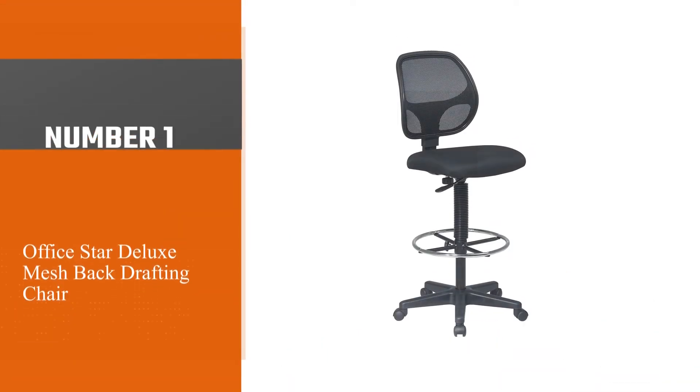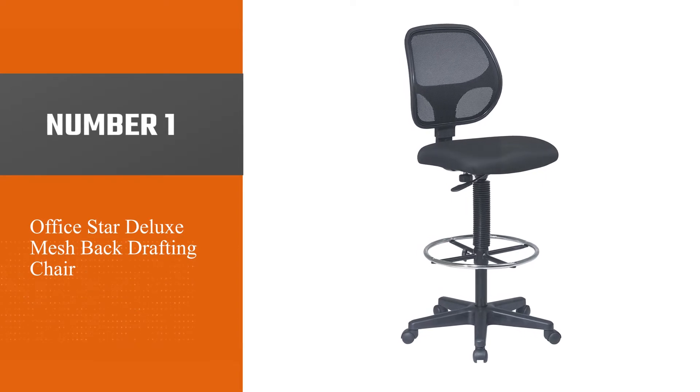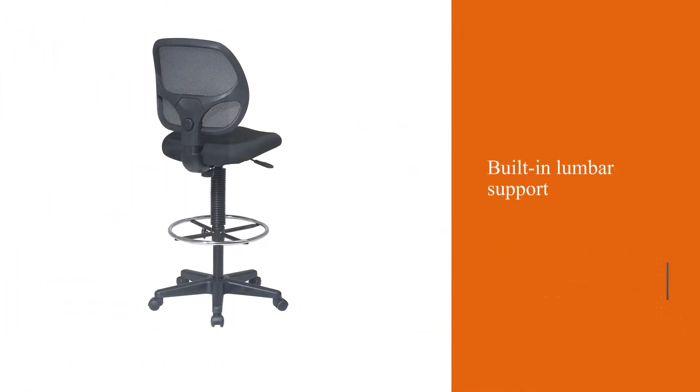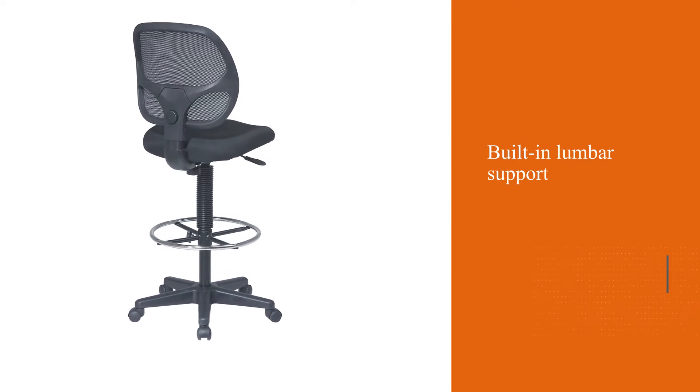Number 1, Most Popular: OfficeStar Deluxe Mesh Back Drafting Chair. We start our guide with the OfficeStar Deluxe Mesh Back Drafting Chair, our pick of the all-round best drafting chair for standing desk users.